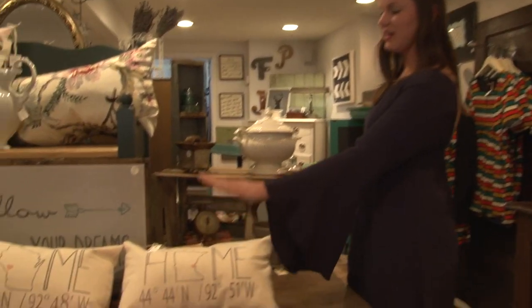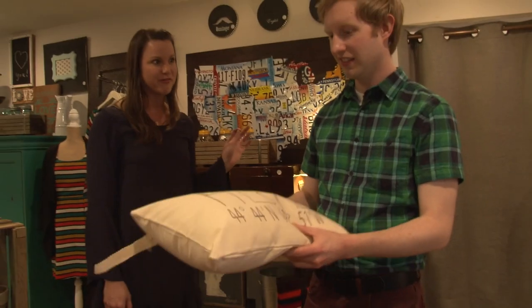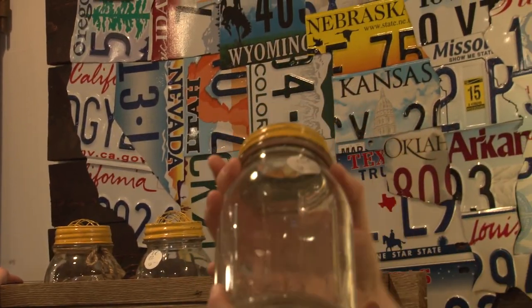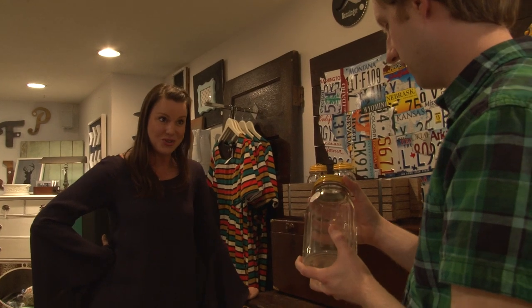Lacey shows custom state-shaped pillows — available for any state, like Nebraska. Mike asks if they do pillow fights; Lacey jokes that customers might think she and Kelly do pillow fights all day. They also carry decorative jars and home decor accessories to complement the furniture. Lacey mentions they also do house calls to help customers decide on colors or arrangements. Mike jokes about visiting his mom's basement — Lacey calls it creepy.